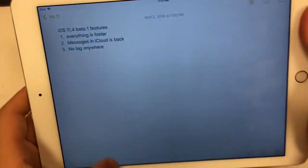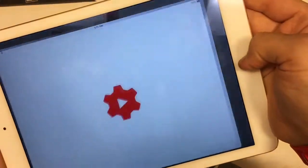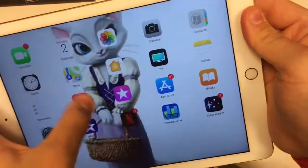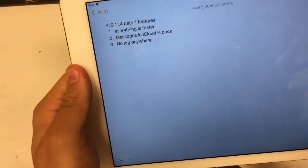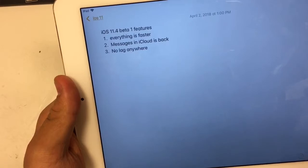There are a few changes. First one is everything is much quicker — no lag anywhere throughout the entire system. It is very impressive for Apple. Really cool. More noticeable on the iPhone 6 and 8 with A8 chip devices you can notice the most.